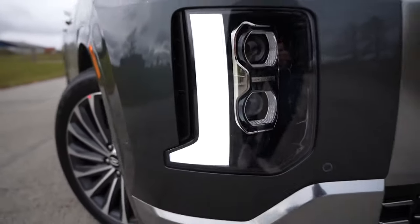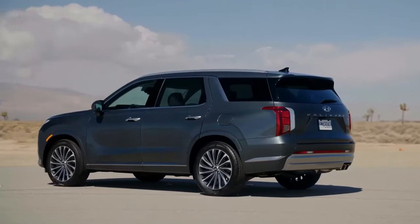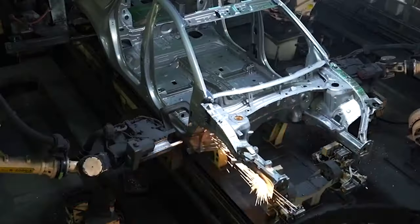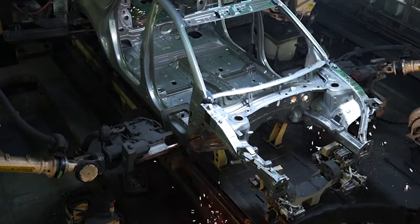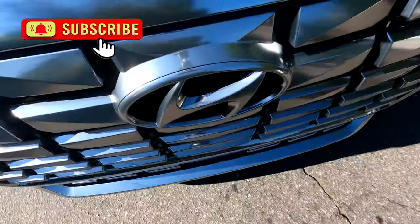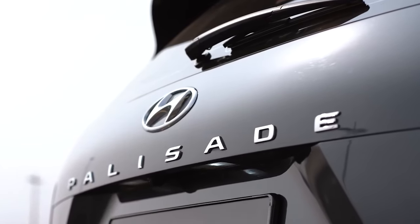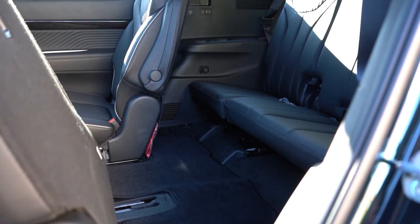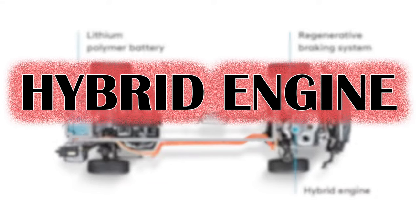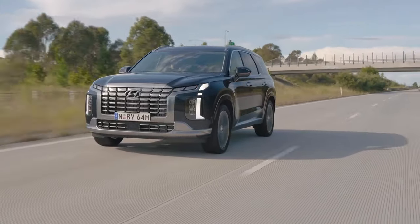Hyundai's largest SUV quickly became very popular, and now it is time for the next chapter: the second generation of the Palisade. The Korean company is developing an all-new model whose debut is expected by the end of this year. Here's what the 2025 Hyundai Palisade will look like, what's under the hood, and how the carmaker plans to make a significant impact in the three-row SUV market.